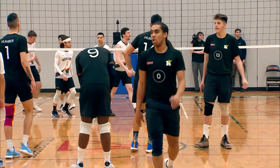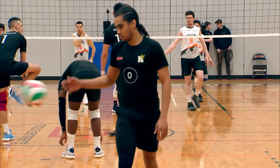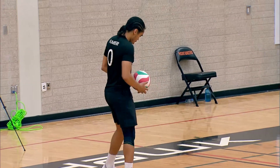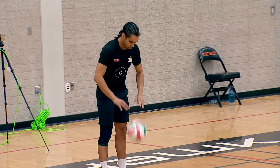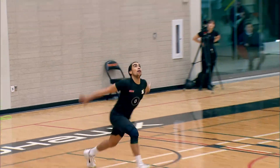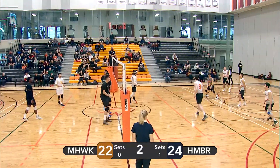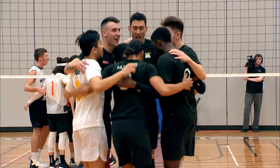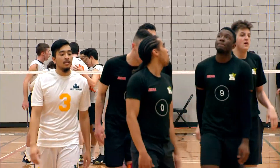Humber at 24 — they only need one more point to win this set and put them in the lead two sets to zero. Mohawk trailing behind with 22 points. Nice spin serve — that's an ace to close out the set. Humber takes it 25-22.